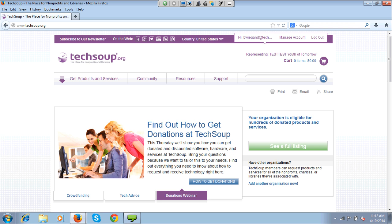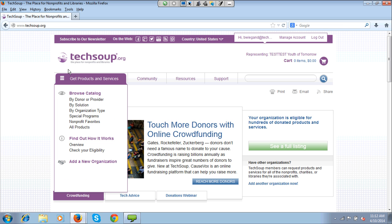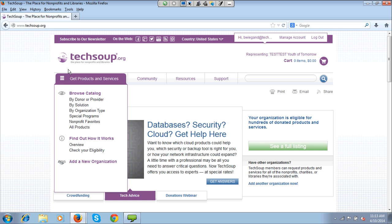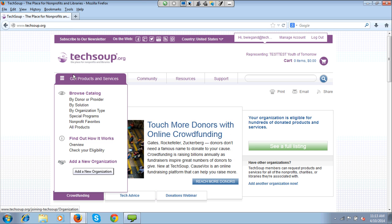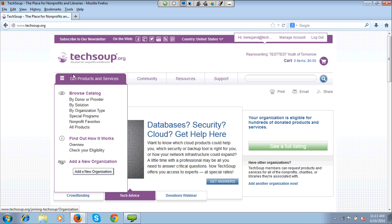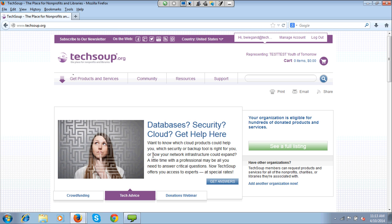If you have yet to register, you can go down under the Get Products and Services section. You can click to Add a New Organization, and it will walk you through the process of registering. To do that, you need to have your Employer Identification Number, or EIN, which you can get from admin or operations staff in your organization, or even from your W-2.